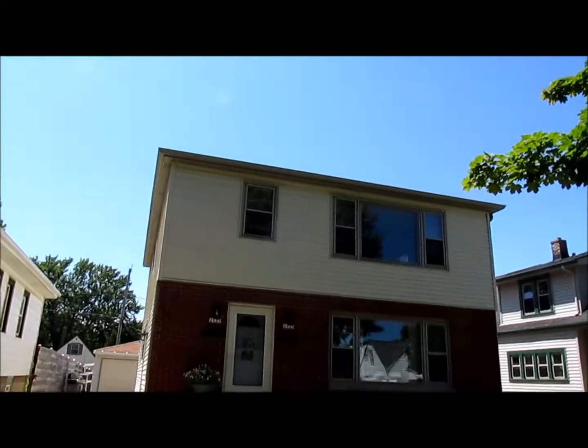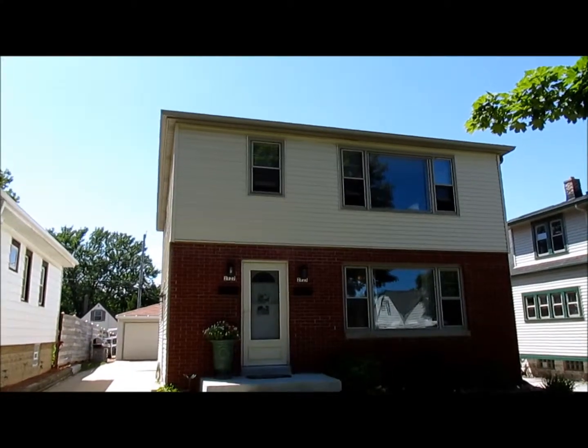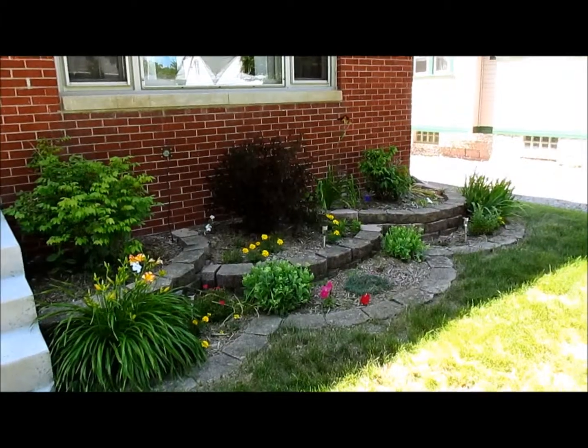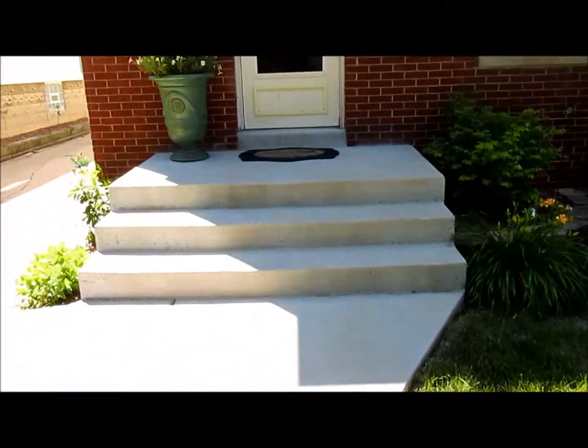Hey there everybody, it's Ben Golke with Realty Dynamics coming to you today from the far west side of West Allis, 97th Street near Lincoln. I want to show you this big 2-2 duplex, really nicely updated. There are really nice plantings and landscaping here as well as new concrete leading to the front door.